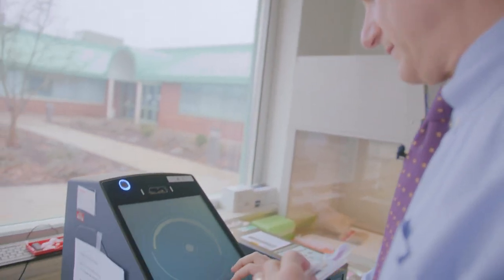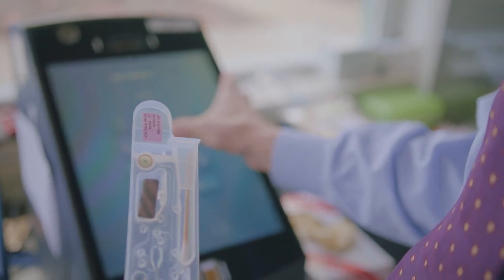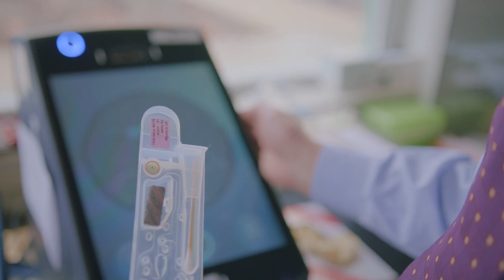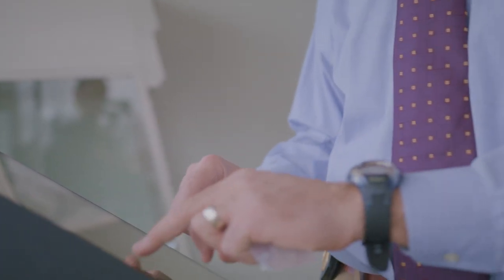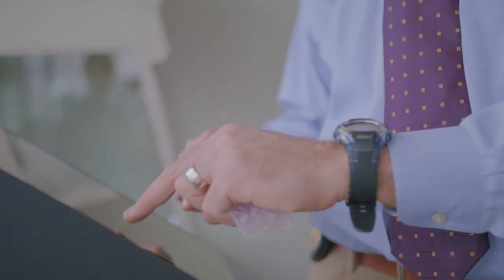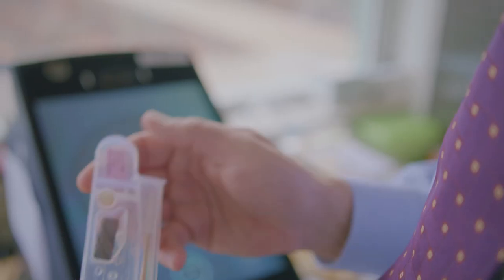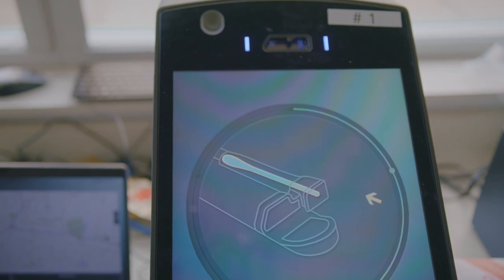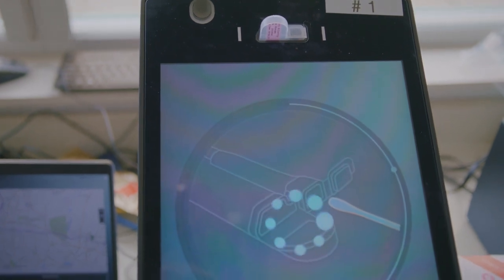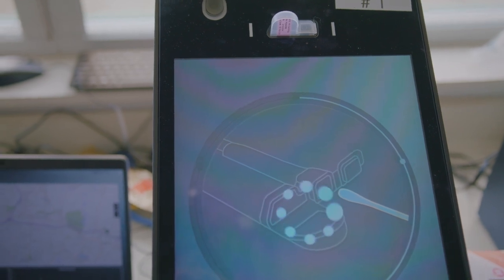Logging into the RapidHit ID — there are three ways to log in: a PIN, biometrics by fingerprint, or facial recognition. Lieutenant Renone types in his agency code (WTBY), his case number, and the item number. The machine accepts it with a checkmark, then guides you step by step — we insert the prepped cartridge with the swab into the sample port. In 90 minutes, we'll hopefully get an association to a Connecticut convicted offender.